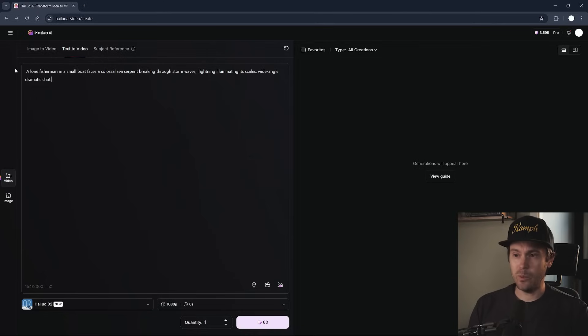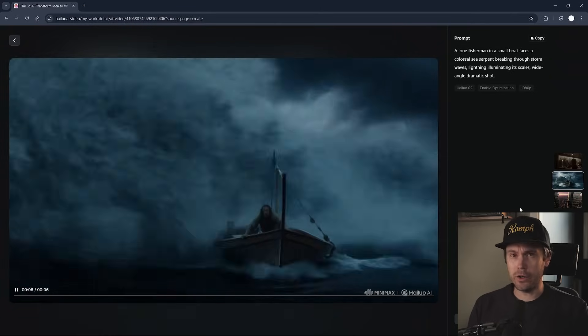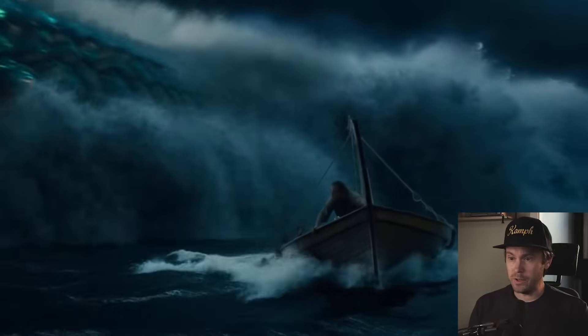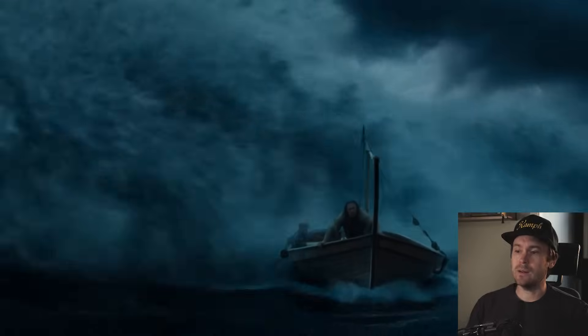In this example, we have a lone fisherman in a small boat facing a giant sea serpent. I think this is really cool — you really get that feeling of something lurking dangerously, coming right at you. The water and waves feel really nice. One issue is that in all videos, when you get characters at a certain distance, you have the problem with face consistency. But in a scene like this, I think it's fine. I would be fairly happy with a result like this. You could generate a few more times, but overall, first attempt — pretty good.